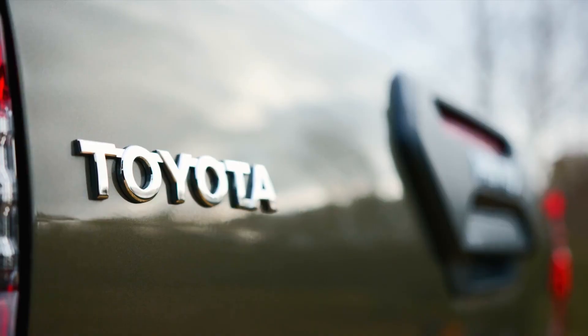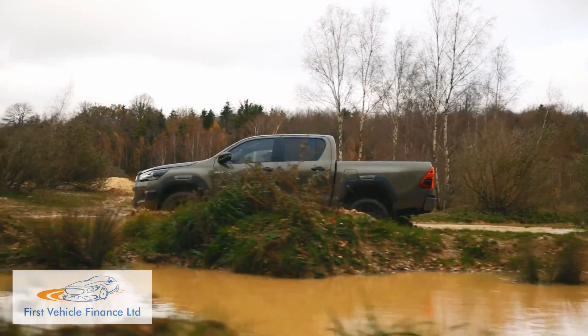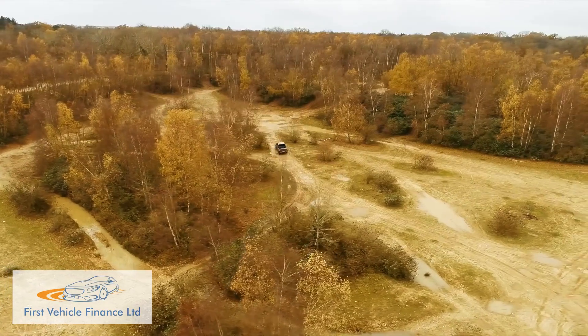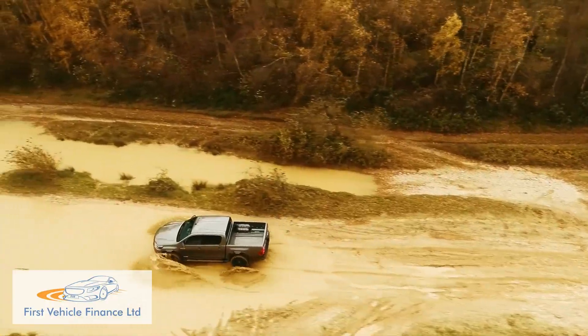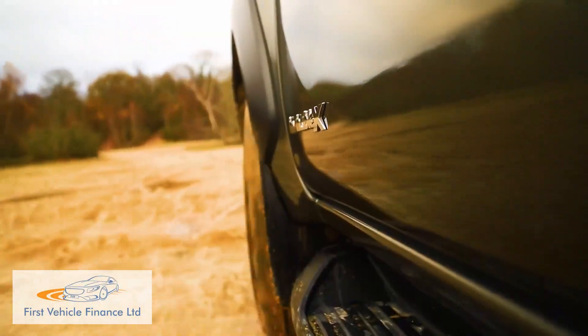For over half a century, Toyota's Hilux pickup has powered people to this planet's most remote locations, tackling every type of terrain and overcoming almost every kind of obstacle.